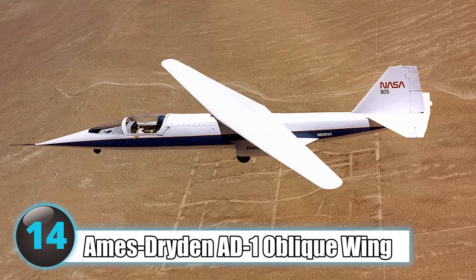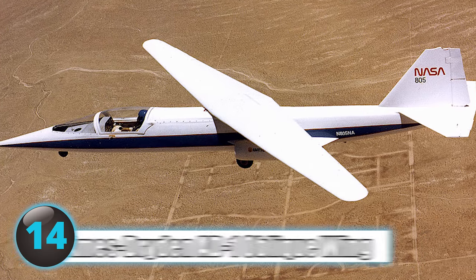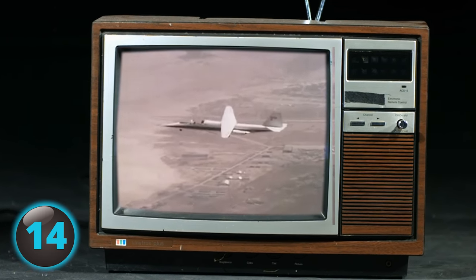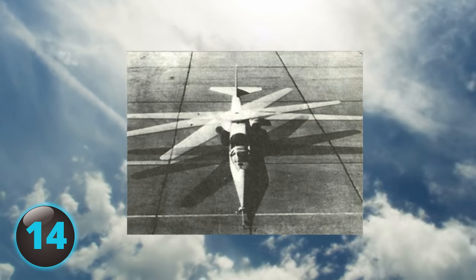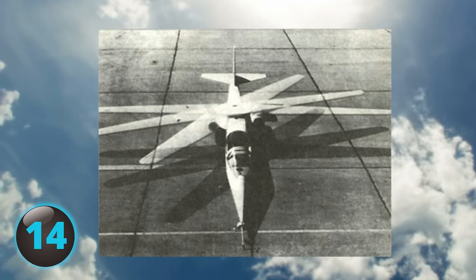Number 14: The Ames Dryden AD-1 oblique wing aircraft has been called the weirdest plane ever created by NASA. The unique plane exhibits a slanted wing — instead of the common perpendicular wings, this plane's wings sit at an awkward 60-degree angle across the fuselage. NASA designed the oddly-winged plane in an effort to decrease fuel usage.